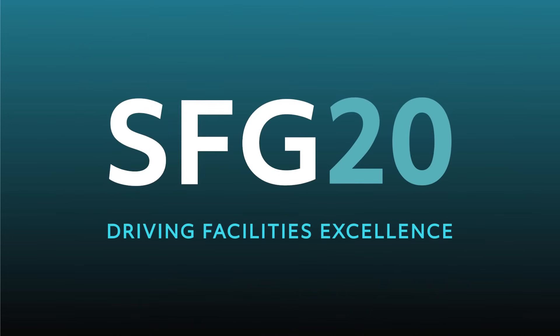It sounds simple, and it is. When you use FacilitiesIQ, you will never be without the latest version of the SFG20 industry standard.